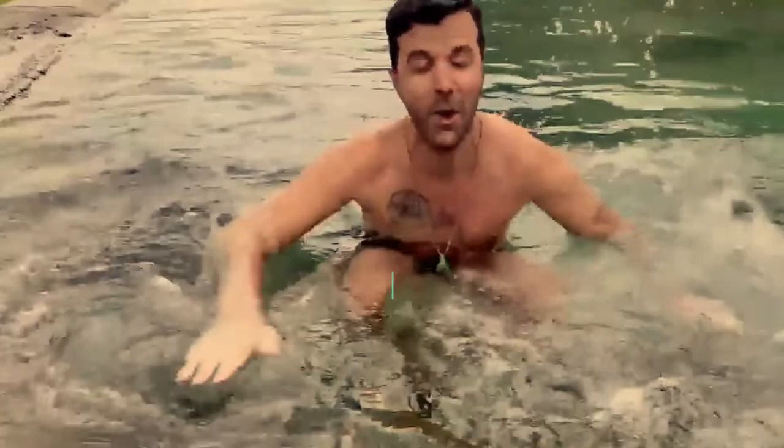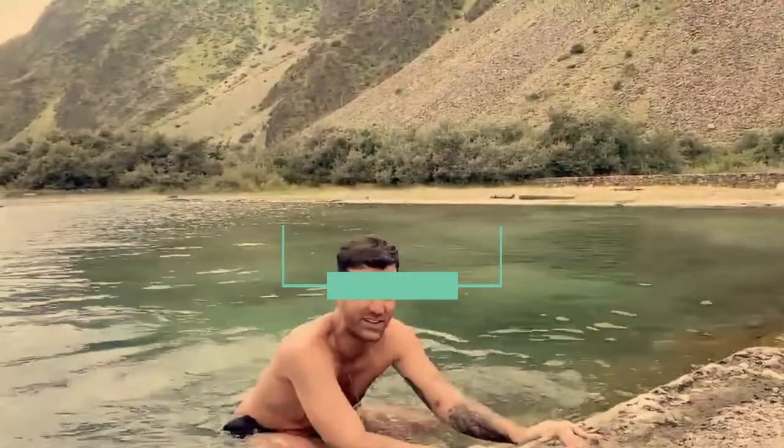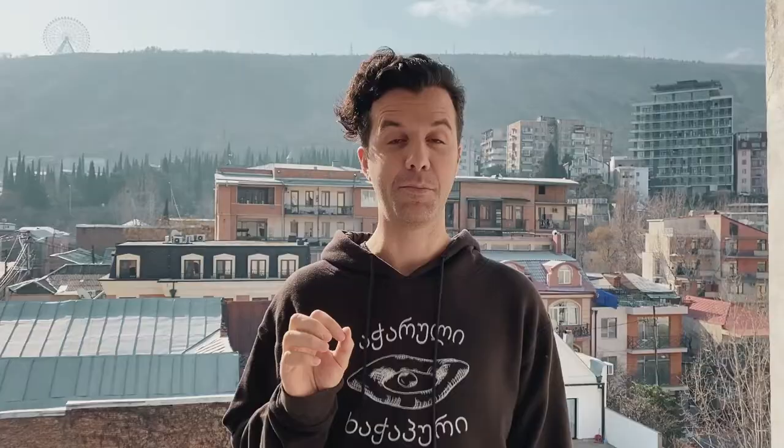We finally reached Kazbegi, which I've had the opportunity of exploring on this channel already with Nikki. Over the summer we swam in a natural mineral pool — if you want to watch that, just click on the link that has popped up on your screen and open it in a new tab.